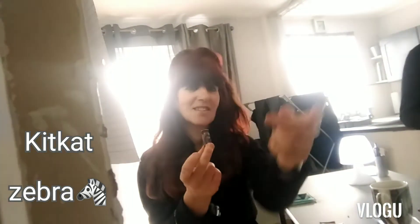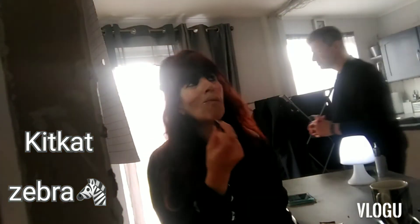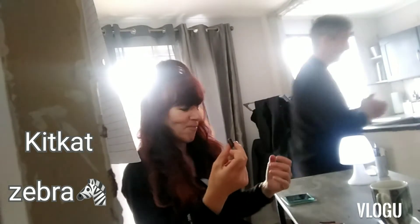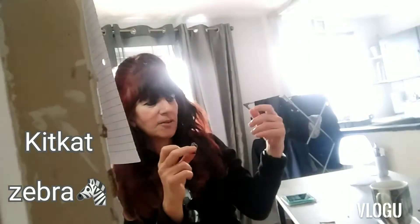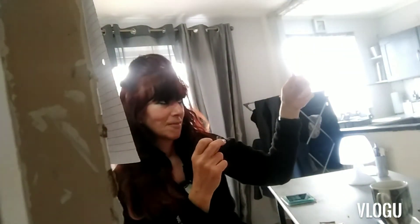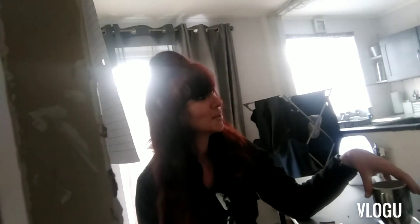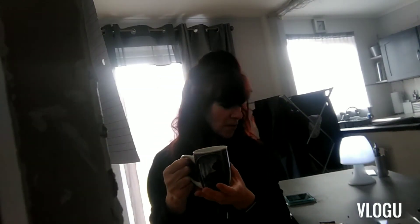Very nice — it tastes like Kit Kat, but I'm not getting the white chocolate at all. It tastes like a dark chocolate Kit Kat. Very crispy, very crunchy, very chocolatey, but not getting the white chocolate. It is utterly delicious. I just wanted to point out they taste nothing like zebras — the zebra element is purely decorative.